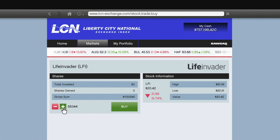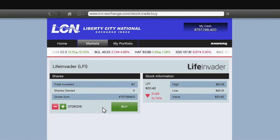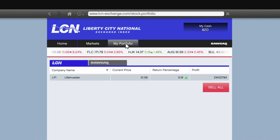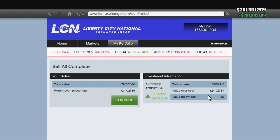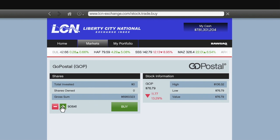Then we're moving on into Life Invader. We're going to invest our full $757 million into this. By the way, if you'd like to see an online investing video, let me know in the comment section down below. Anyways, Life Invader — $757 million invested and we are going to get a return of 3.18% for $24 million. So far, three stocks and we're three quarters of the way there.